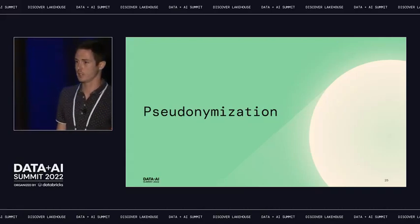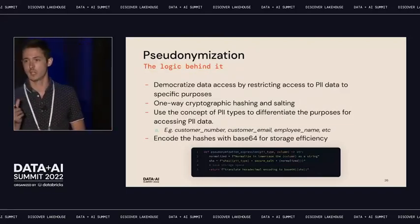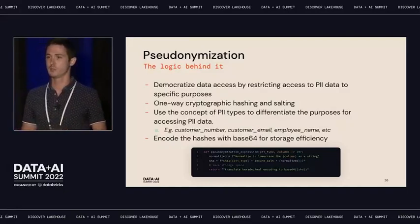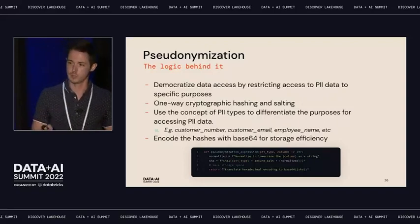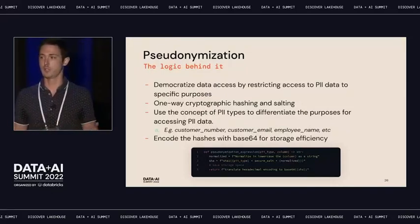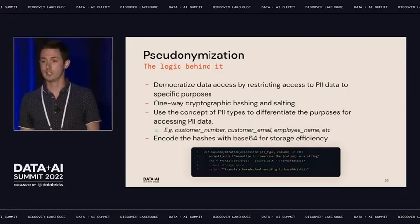For the pseudonymization algorithm, we use one-way cryptographic hashing with salting. Besides salting, we also add the PII type to the string — customer number in that example. We use the PII type concept because not all personal information is the same. For internal market research you don't need a customer email, but for marketing execution you do. Having different PII types built into the hashing allows us to separate these concerns. After hashing, we re-encode the data to make it more efficient — you can save around 40% of your storage.